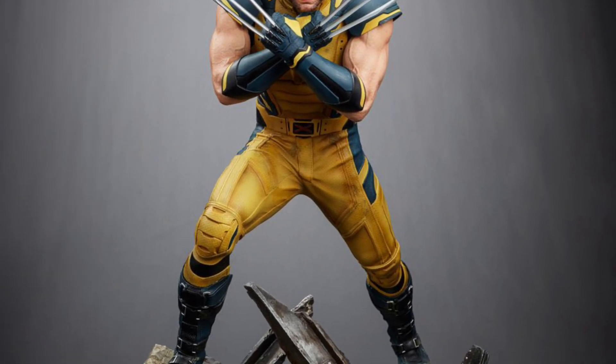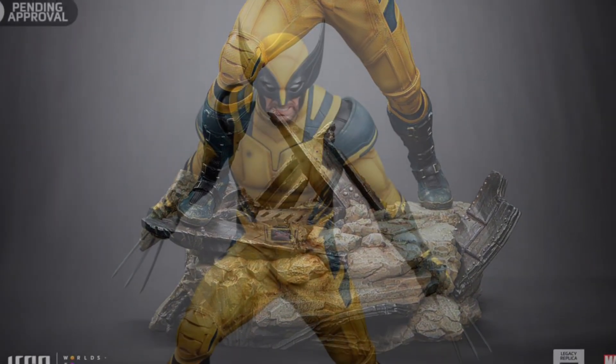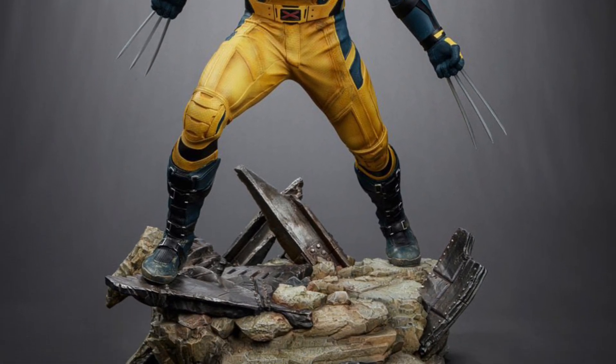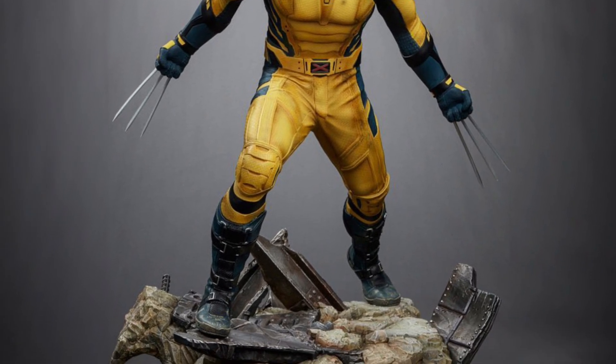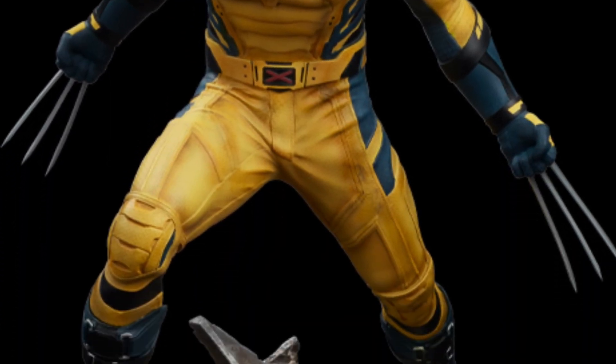Going for well over $1,100 in Canadian dollars — that's Canadian USD because our currency is phenomenal, no sarcasm intended. Wolverine stands around almost 20 inches tall, and Deadpool is almost 23 inches tall.